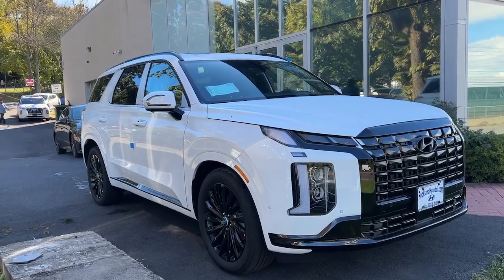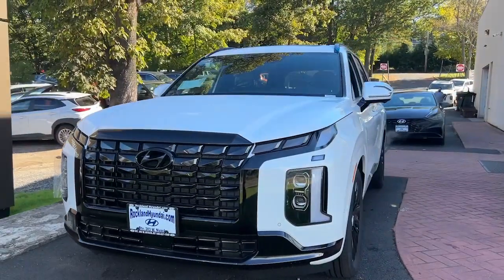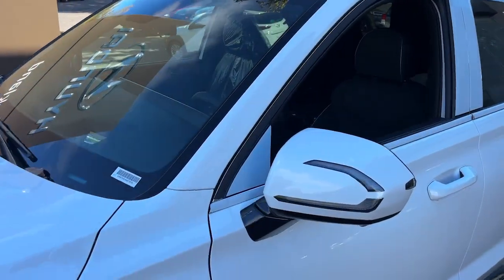You just found the 2024 Hyundai Palisade. This boldly styled, highly capable Palisade is an outstanding value. Three-row seating, a premium interior, and ample cargo area are just some of the features that make this spacious crossover irresistible.